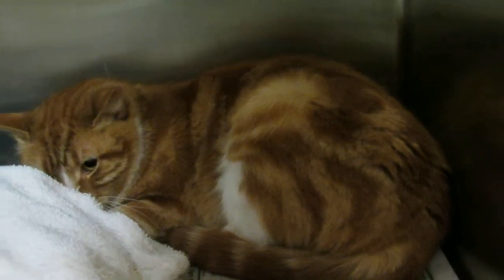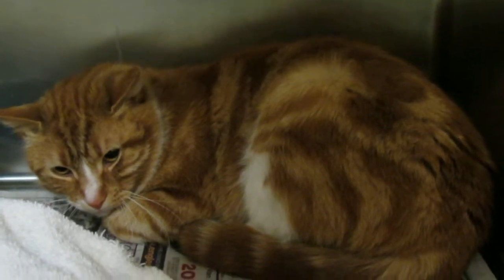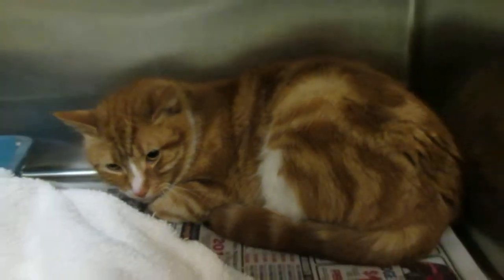We just want you to meet him and see how great he is. I think he's just confused about where his family is and why he's here. Come in and meet him — you'll see a whole new cat who deserves a new beginning.